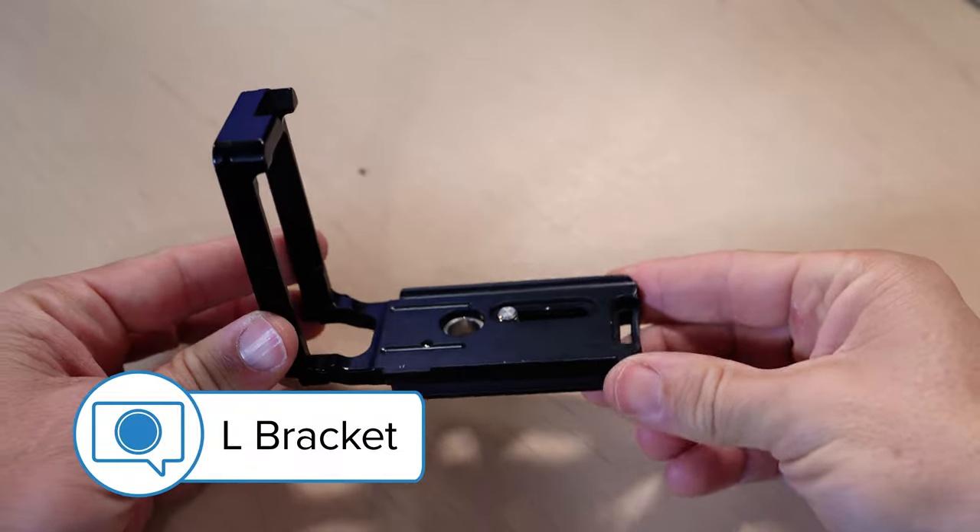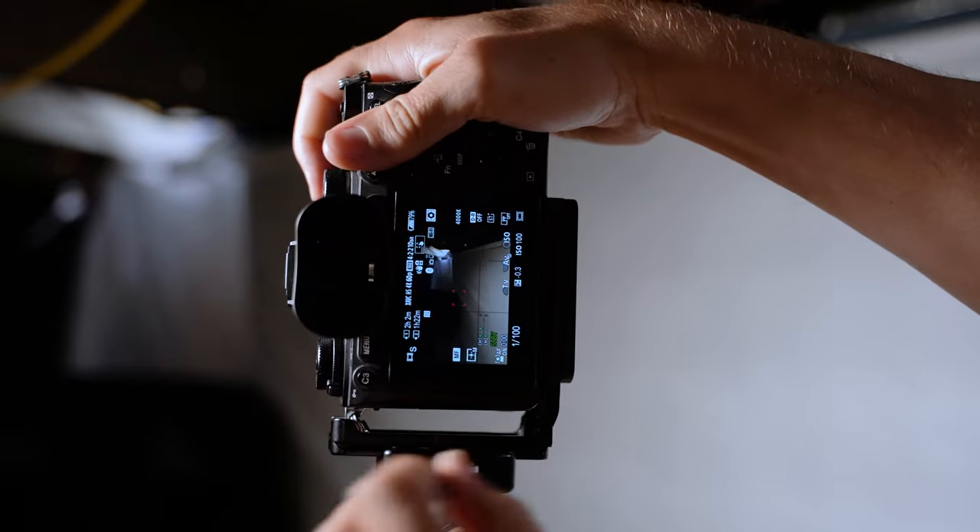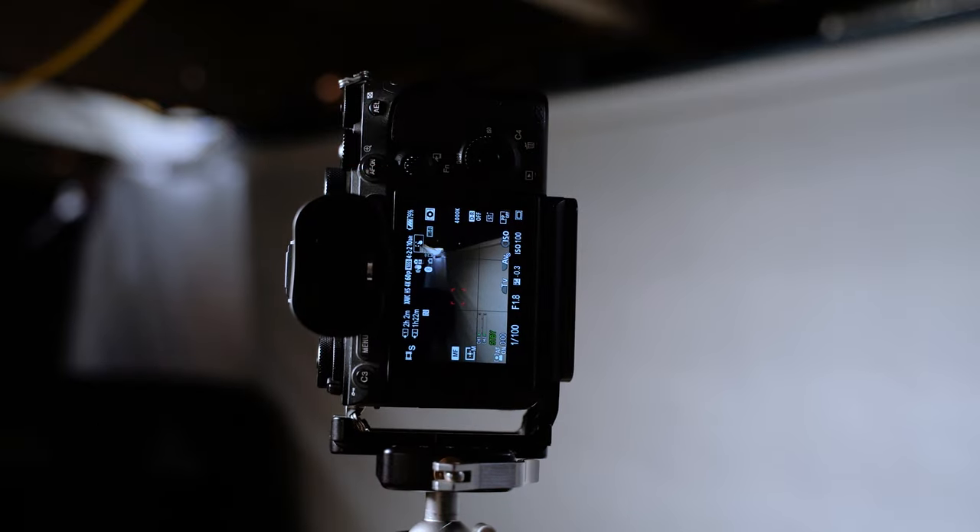Another piece of gear that always comes with me — and embarrassingly it wasn't on my initial list until Teresa Rice mentioned it. The only excuse I can come up with is it's generally permanently attached to my camera and I forget that I even need to bring it. And that's an L bracket. L brackets allow you to easily switch your shooting orientation when using a tripod. I mentioned them and showed some demos in my recent FLM tripod review, which you can win — link to that information is right down below.